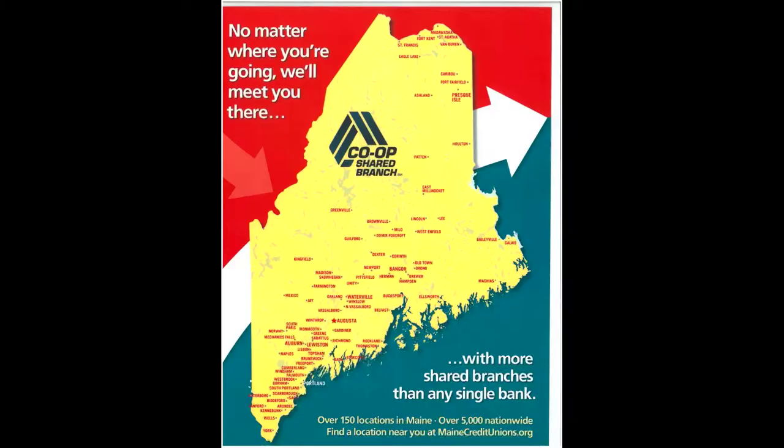That's easy! Just look for the Co-op Shared Branch logo displayed at the entrance, in the lobby, or on the website. Or just ask an employee at the credit union if you're unsure. Lisbon Credit Union members have found Shared Branching to be a very convenient and useful tool when traveling around the state or even the country. For more information, contact the credit union.